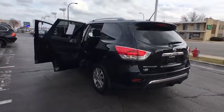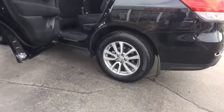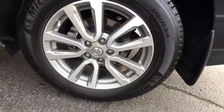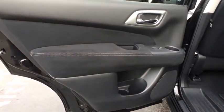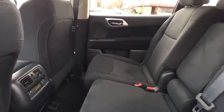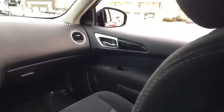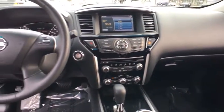Here are some of this vehicle's great options: keyless entry, stability control, remote engine start, steering wheel audio controls, anti-lock braking system, backup camera, traction control, leather wrapped steering wheel, Bluetooth, power steering, adjustable steering wheel, cruise control, aluminum wheels, keyless start, four-wheel drive, four-wheel disc brakes, universal garage door opener, AM FM stereo radio, and climate control.